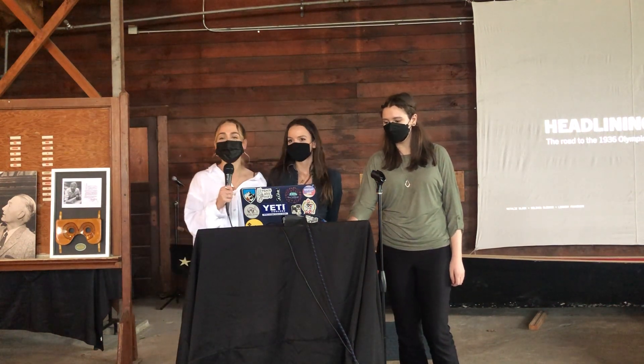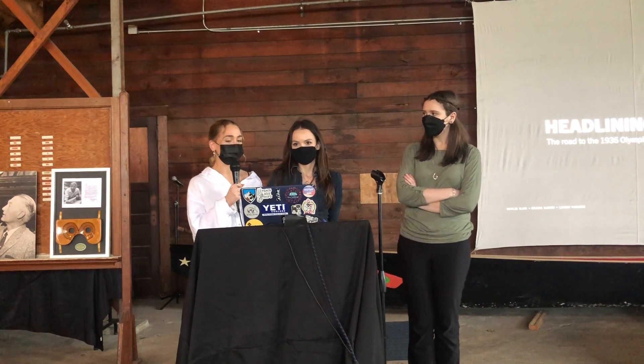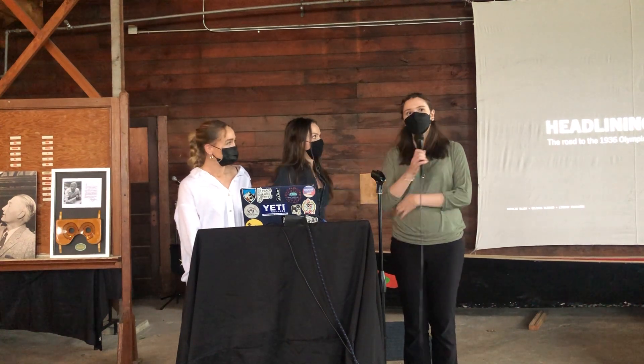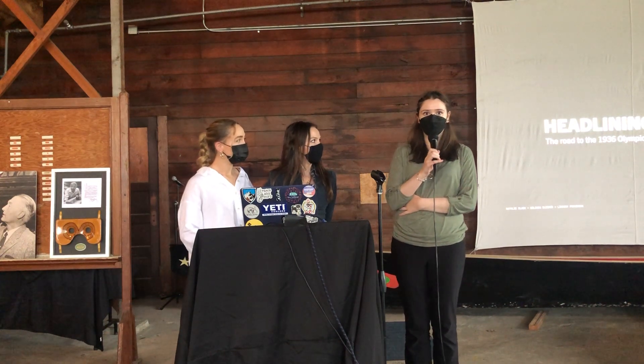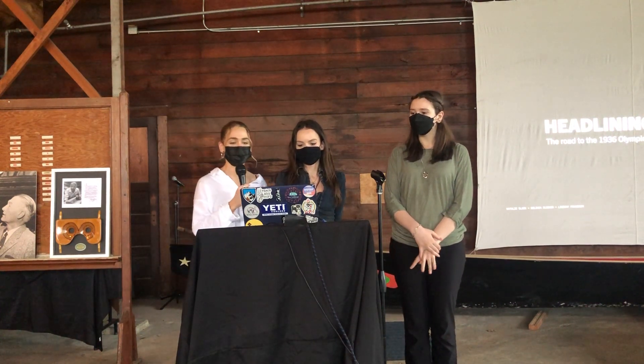Thank you everyone for being here. My name is Lindsay Fransnick, I am a junior in visual communication design. My name is Natalie Bach, I'm also a junior in visual communication design. I'm Lorinda Bleeker and I'm in the master's program for human-centered design and engineering. We are headlining history: the road to the 1936 Olympics as told through the news.